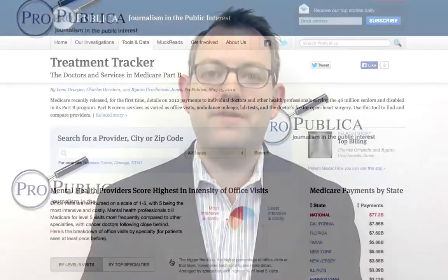Hi, my name is Charlie Ornstein. I'm a reporter at ProPublica, and today I'm going to talk to you about our brand new app, Treatment Tracker.